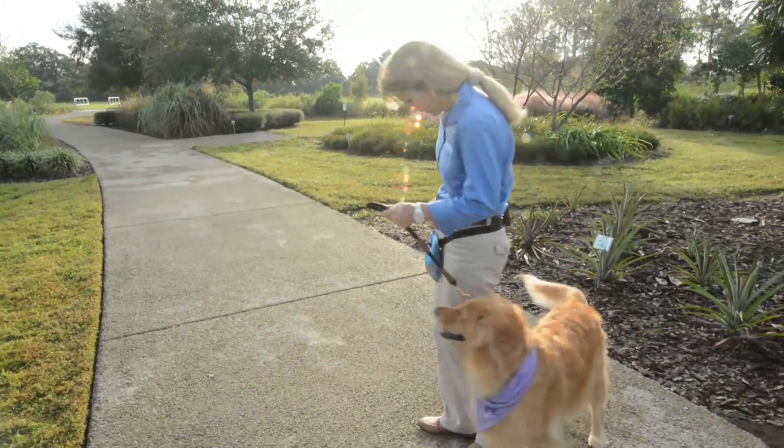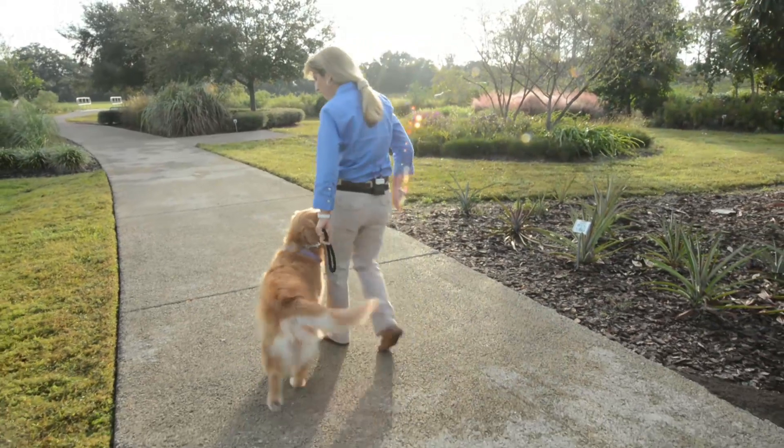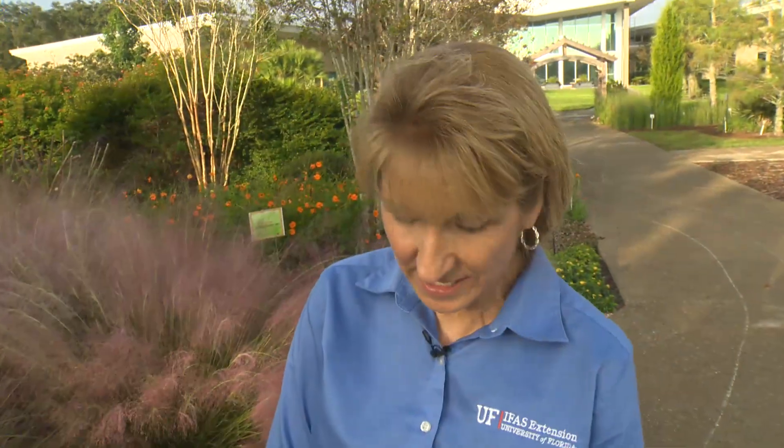Can you tell me more about the Canine Good Citizen? Yes. The AKC offers the Canine Good Citizen, or CGC, for dogs to exhibit good manners. They know their commands, they're well socialized with people and with other dogs, so that you can take them places in public.